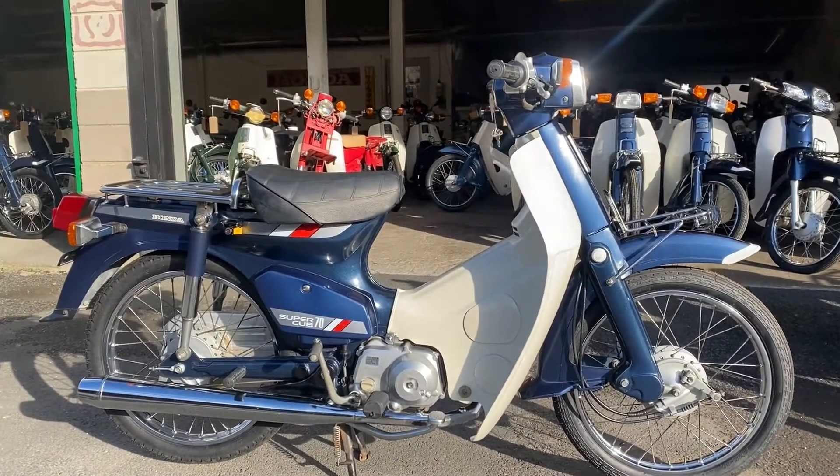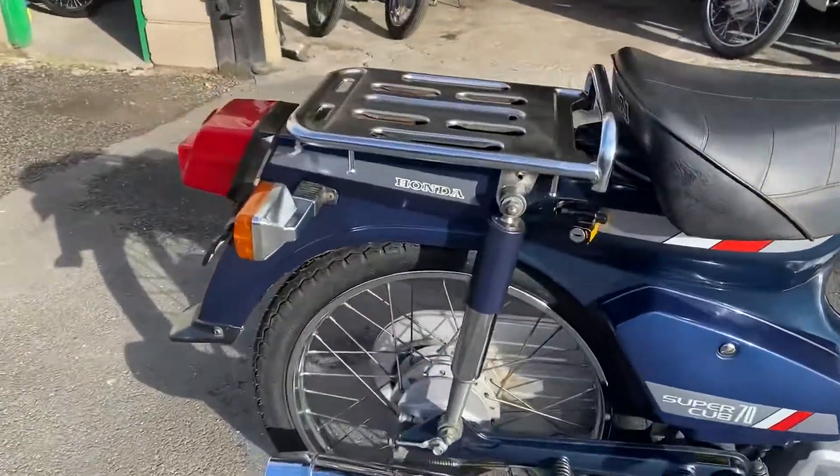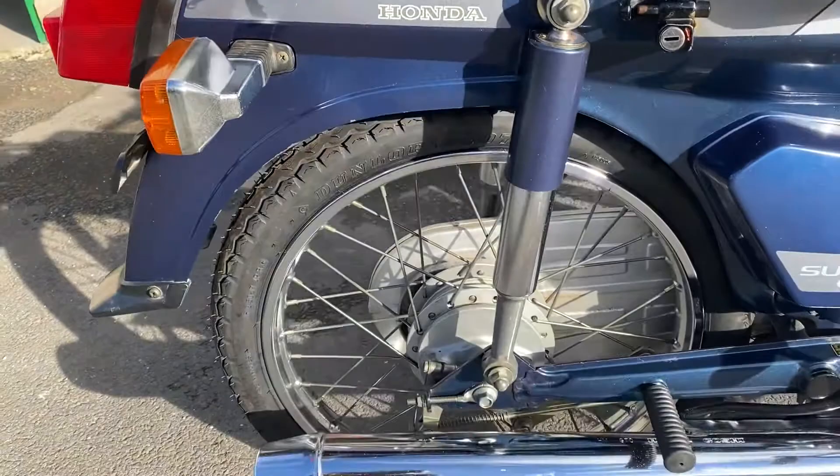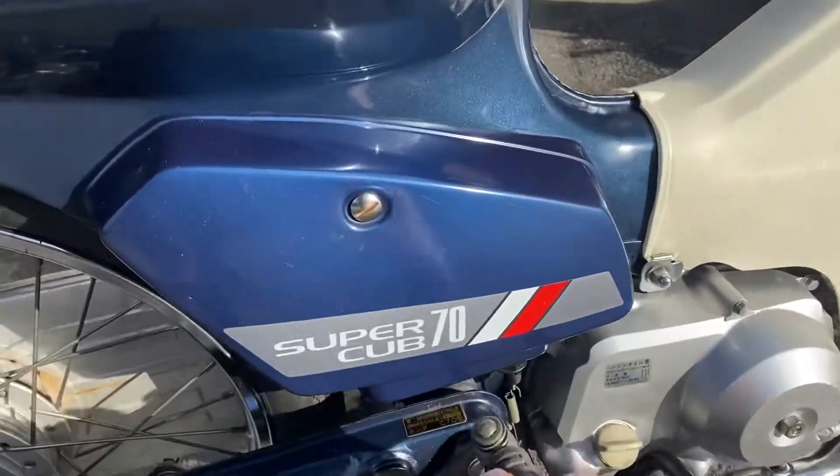And here's the right-hand side. The sun's come out — yay! See the sunlight gleaming off the chrome around the headlight. It's got rear pegs but doesn't have a rear seat — you can get the rear seat for them.